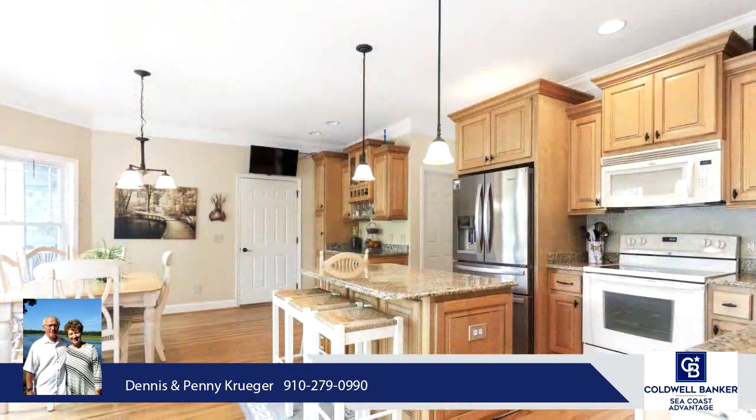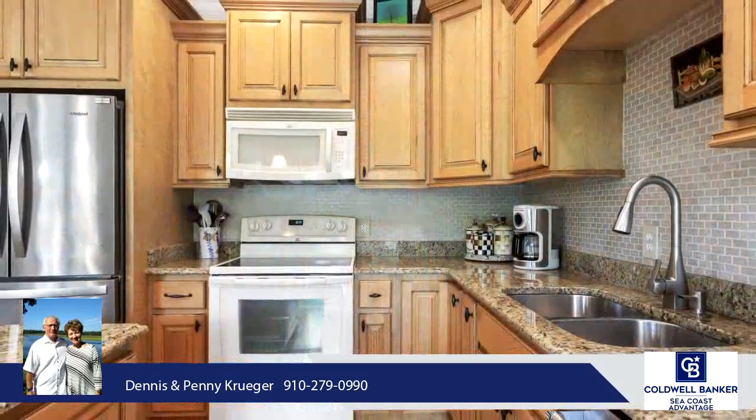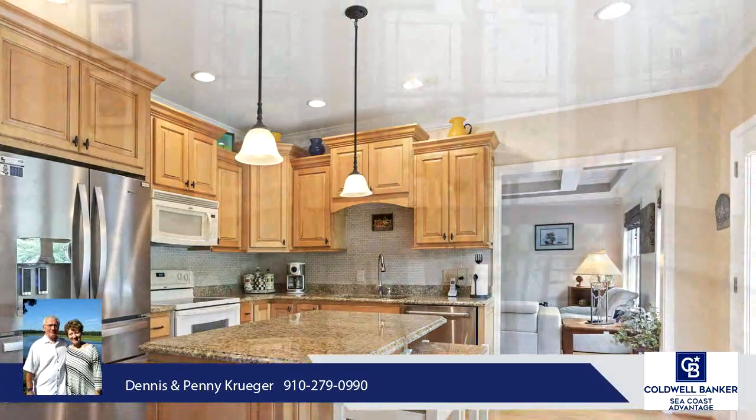Upstairs, the master suite takes up the entire right wing of the home. It is massive, with two huge walk-in closets and a spa ensuite. Also upstairs are three more bedrooms and two full baths. Two of the bedrooms have a jack-and-jill bath between them.